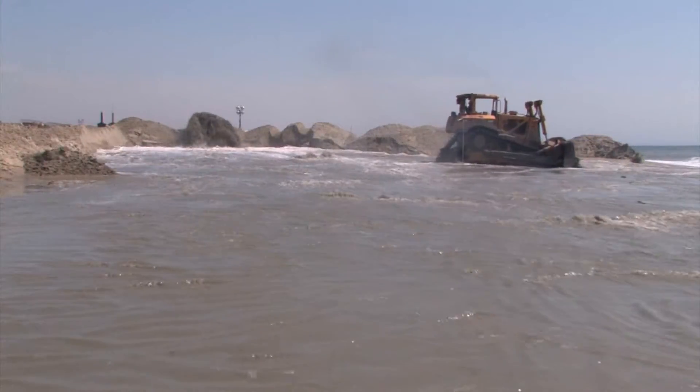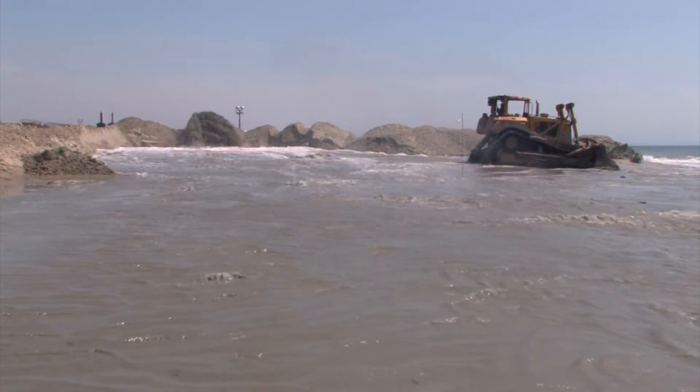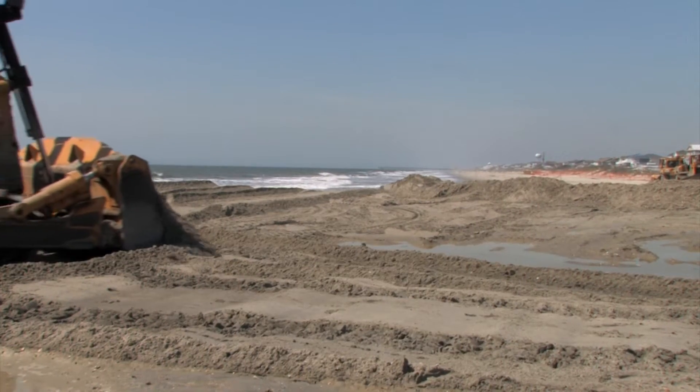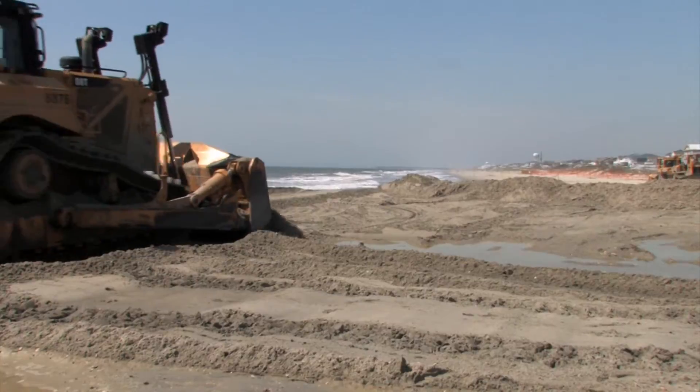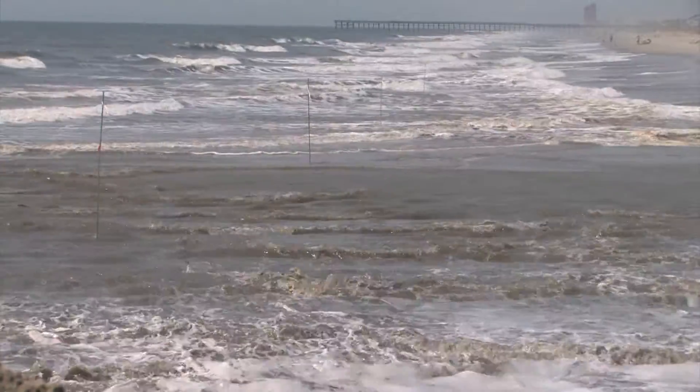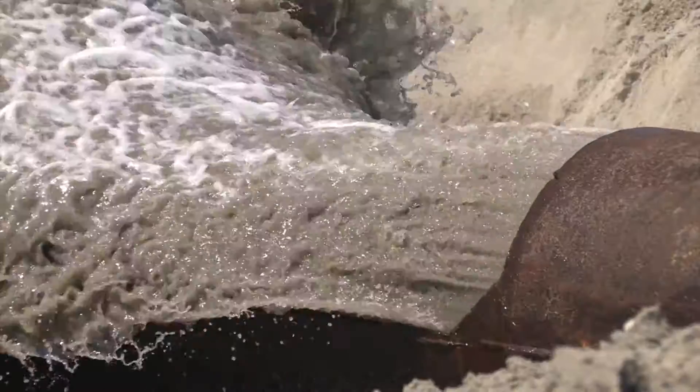Long before work begins here, engineers must figure how much sand must be pumped onto the beach and how steep the beach must be to reduce risk to lives and structures. Math and science is also used to study wave action at certain points of the beach at different times of the year.